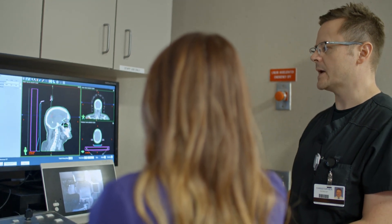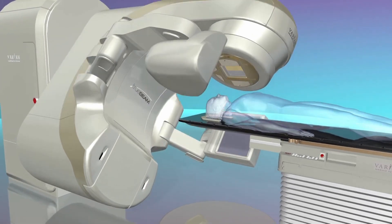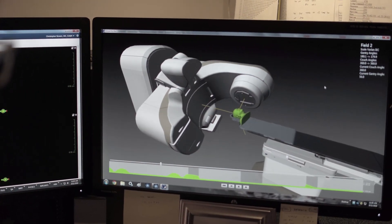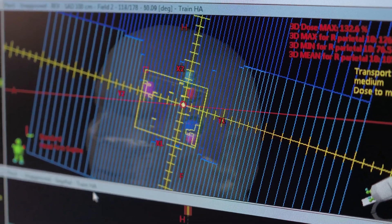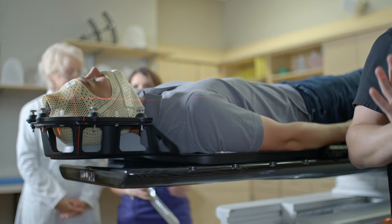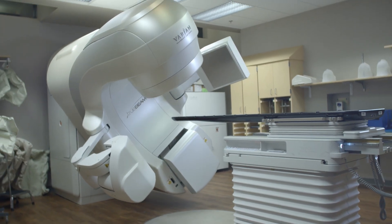While all three forms play important roles in treating brain lesions depending on the patient's diagnosis, cutting-edge technology has advanced radiation therapy to deliver a new level of effectiveness, convenience, and hope. Mosaic Life Care is excited to introduce the HyperArc High Definition Solution for radiotherapy and radiosurgery.